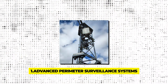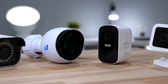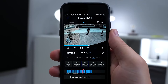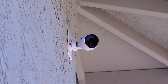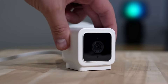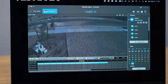Gadget 1 – Advanced Perimeter Surveillance Systems. Ever felt uneasy about what might be lurking outside your home at night? Advanced perimeter surveillance systems are designed to calm those fears instantly. These sophisticated systems use high-tech cameras and motion sensors to monitor your home's boundaries. When an intruder steps onto your property, the system spots them and tracks their every move with pinpoint accuracy, displaying their location on your security screens.